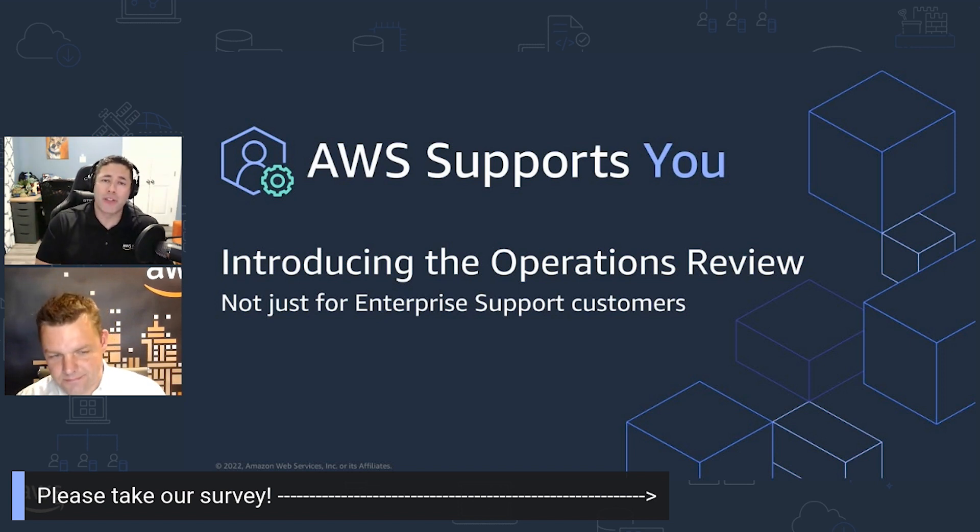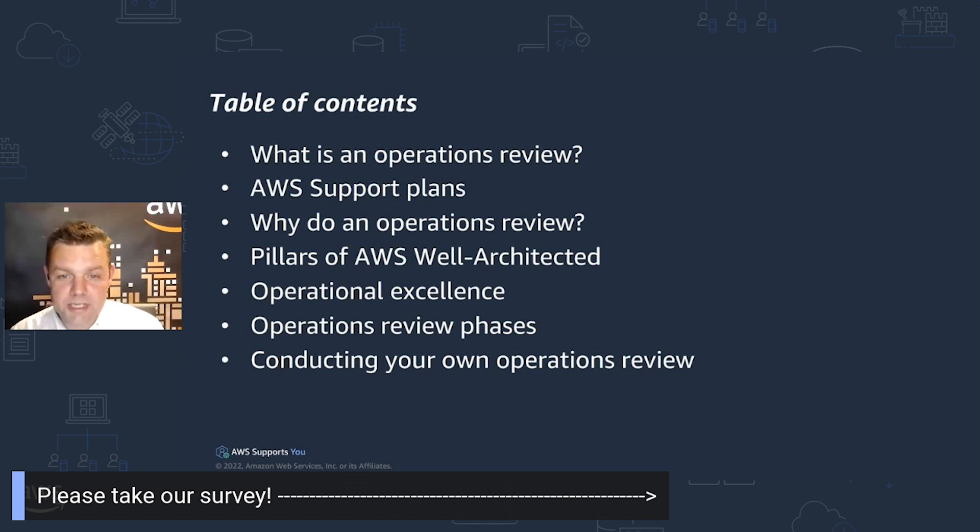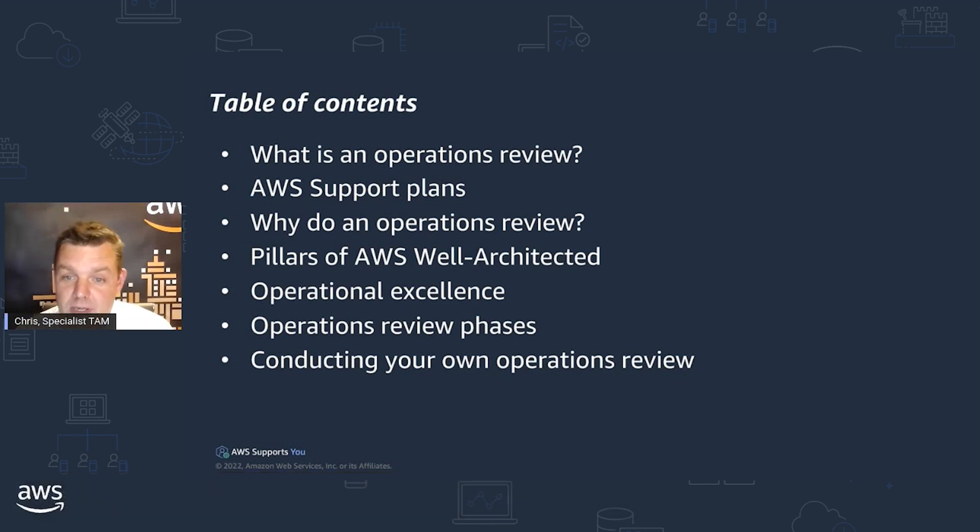So Chris, I'm going to go ahead and turn it over to you. What we're going to take a look at is, first of all, what is an operations review. We'll take a look at the AWS support plans that include a technical account manager and access to the specialist TAMs to help you with things like operations reviews. We'll take a look at why we do an operations review and what benefits it brings. Then we'll move on to how it fits into the pillars of the well-architected review framework. We'll take a look at operational excellence and the phases we go through when conducting an operations review. Finally, we'll look at how you conduct an operations review on yourselves — really helpful if you are not in the position of having on-ramp or enterprise support.